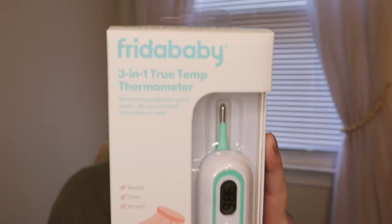For our thermometer, me and Dakota already have one of those standard forehead thermometers, but apparently that's not very accurate, especially for young babies. So we went ahead and got the Frida Baby 3-in-1 True Temperature. It's multi-use — you can use it orally, rectally, or under the armpit. I feel like as he grows and taking his temperature changes a little bit, this will be able to be used for a long time.